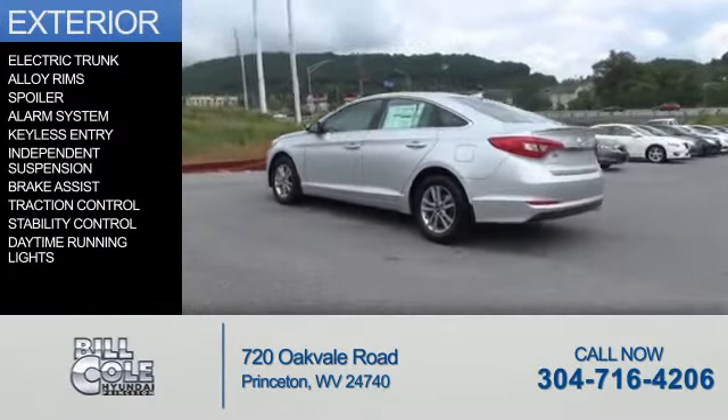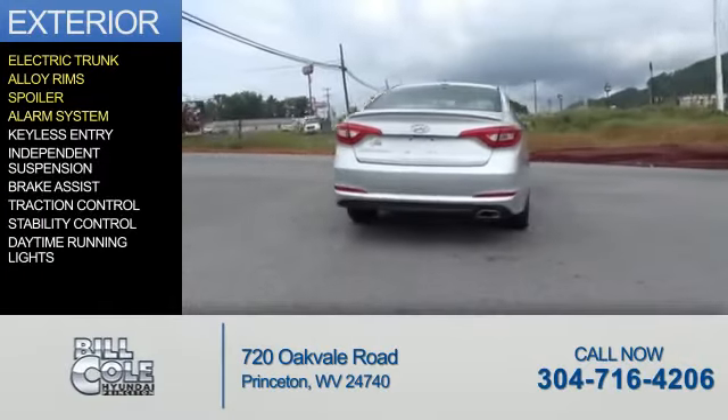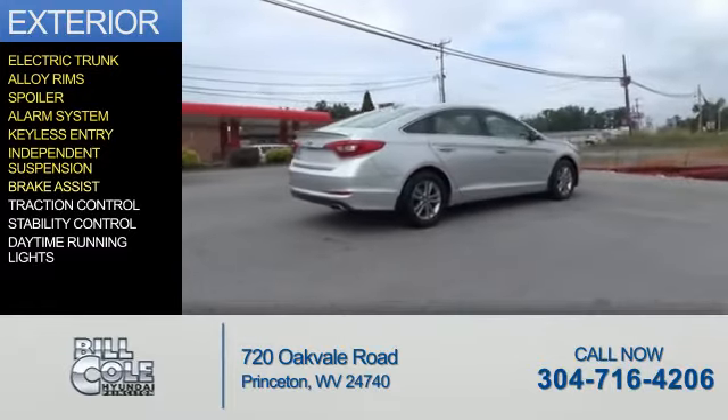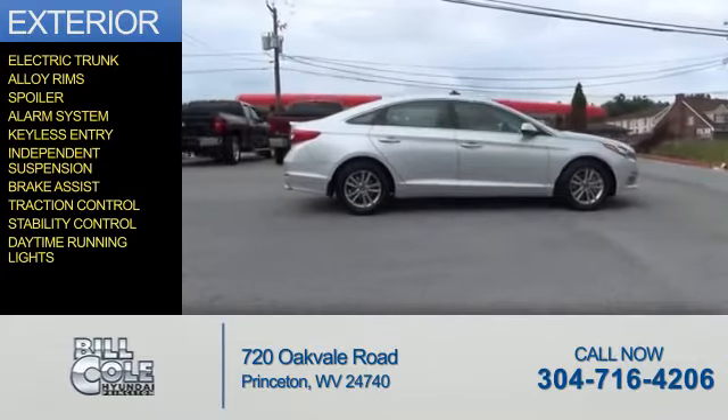The features include electric trunk, alloy rims, a spoiler, an alarm system, keyless entry, independent suspension, brake assist, traction control, stability control, and daytime running lights.